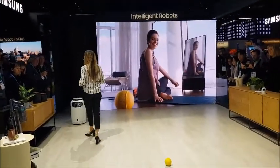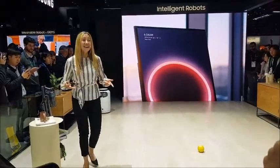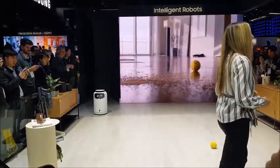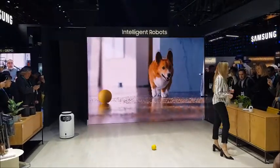Bollie's mobility allows it to be proactive in taking care of daily tasks at home. For example, it can detect a mess and ask your robot vacuum to clean it. Bollie also makes interacting with IoT devices feel much more natural because the user can speak to it to orchestrate their smart devices.